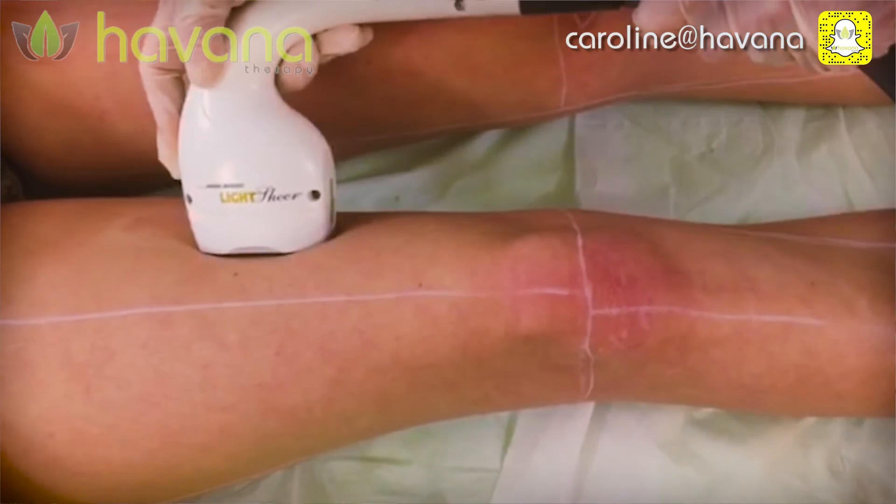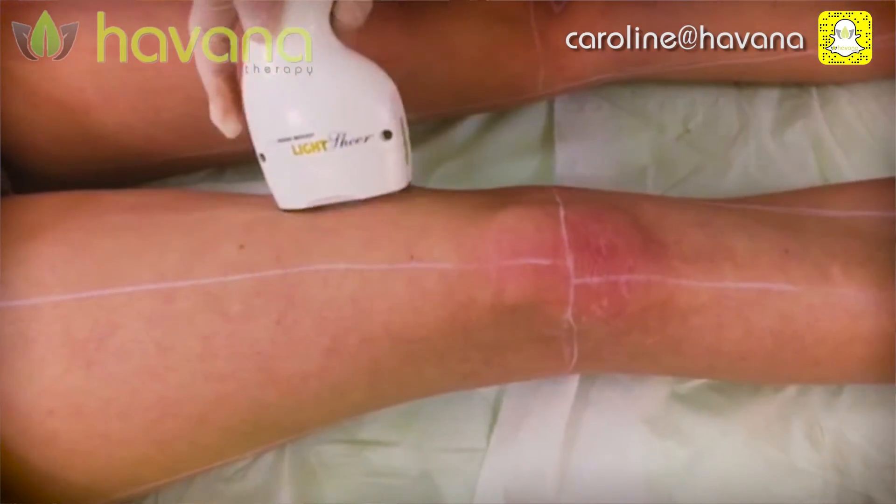Laser hair removal is a progressively permanent procedure, necessary to treat over a period of 6 to 20 months, dependent on your hair cycle and depending on the area in which you're having treatments. It basically works around your hair growing in three stages.